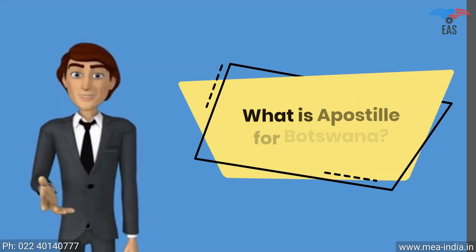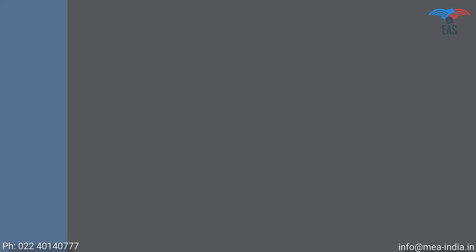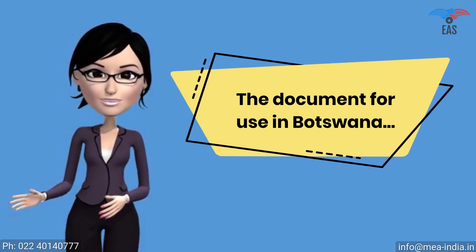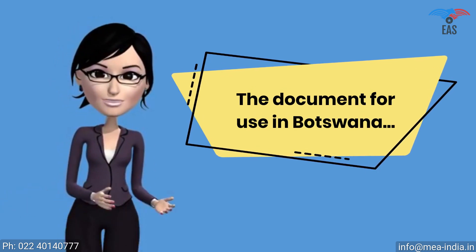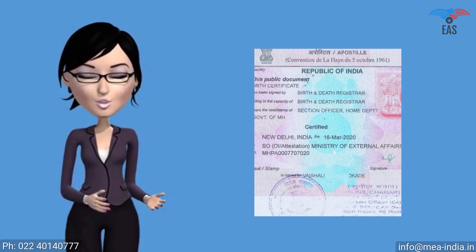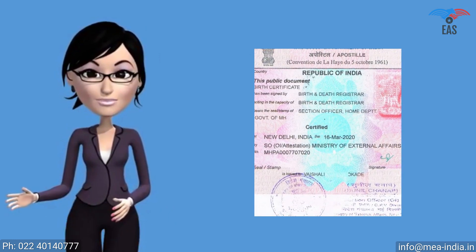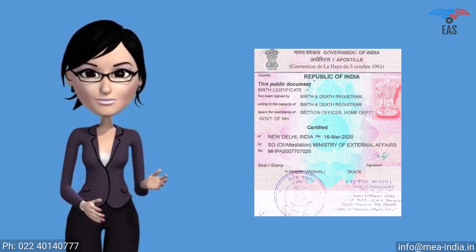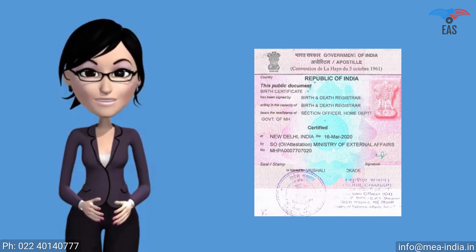What is apostille for Botswana? The document for use in Botswana must be legalized by the Ministry of External Affairs. It is a sticker stamp of square shape, which itself is a printed form consisting of 11 standard fields. It is a unique and special stamp called an apostille.